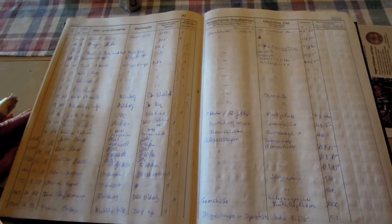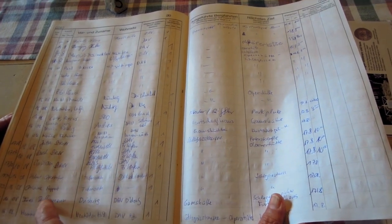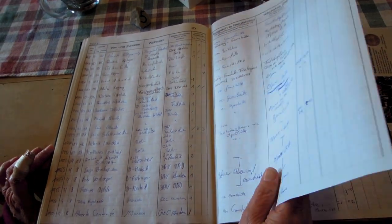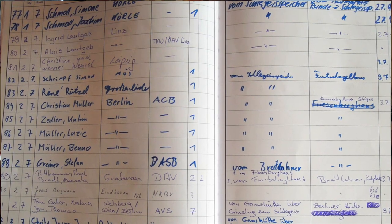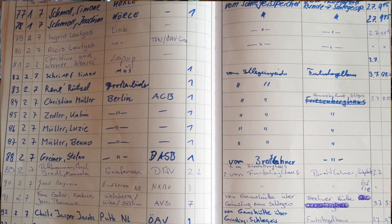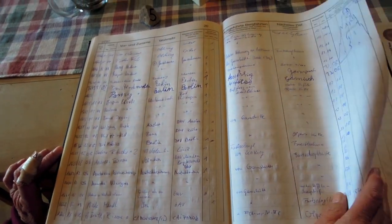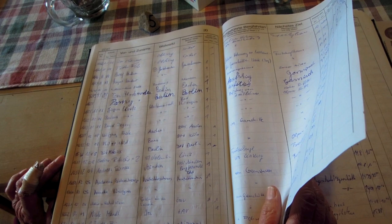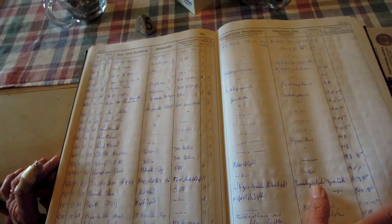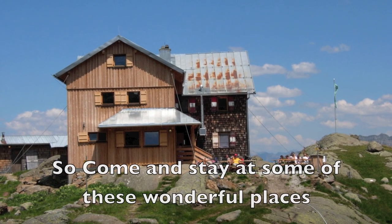In the hut here we have a hut book — a visitor's book where everybody records where they've come from and when they arrived. As you look through these books you'll see that by far the majority of visitors are from Austria or Germany, with the odd Brit. We looked through this book and found somebody from Australia back in 2009. Other countries represented include the Netherlands, Belgium, and even one from Korea.